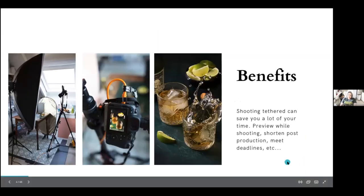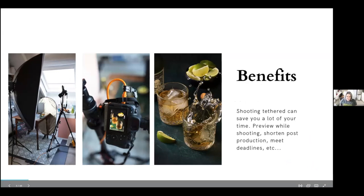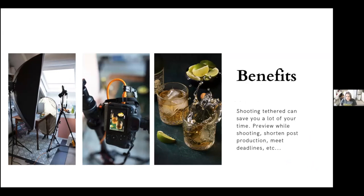Since I discovered shooting tethered, it can help you a lot in saving time — because time is money — preventing reshoots, and correcting things in real time. You can preview the work you're doing in real time and make modifications to get the perfect shot.